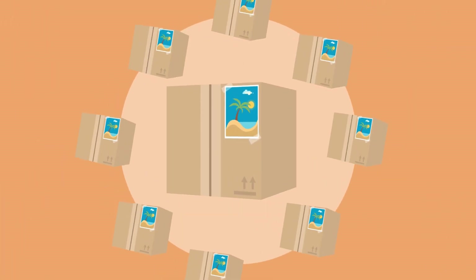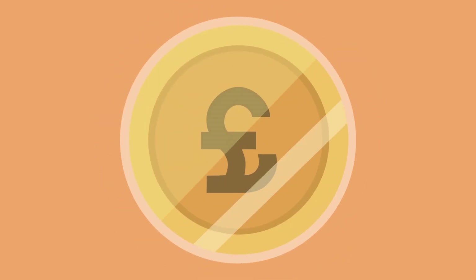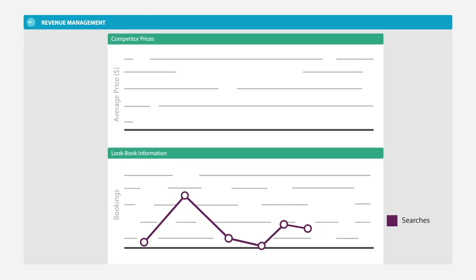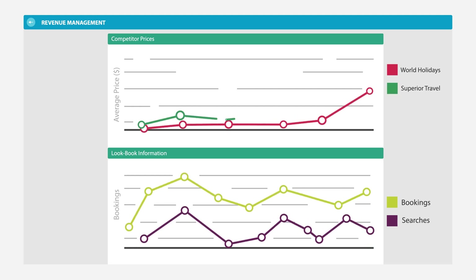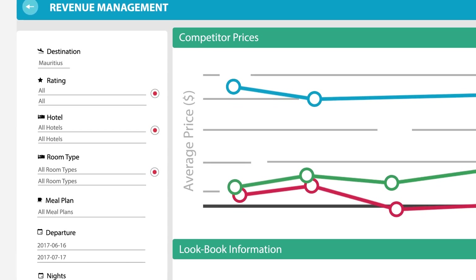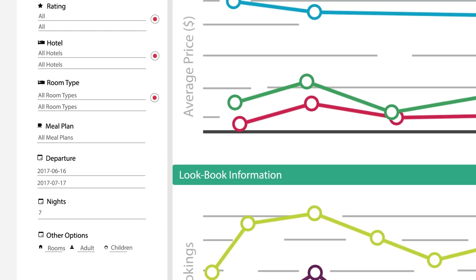Flare also supports revenue management by using deep learning and predictive technologies to optimise the revenue for your business. Our bespoke dashboards offer streamlined visualisation of all the data and automatically generate recommended markup values based on statistical forecasts. This means you can offer dynamic pricing that responds to sales trends, sales velocity and competitor pricing.